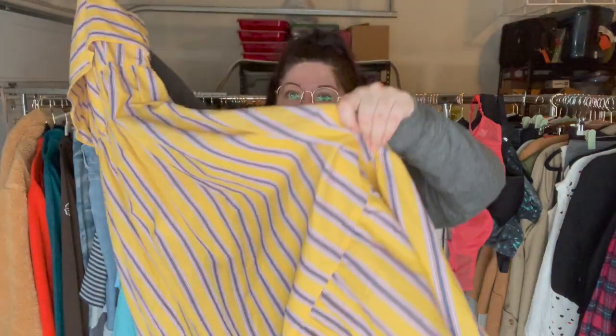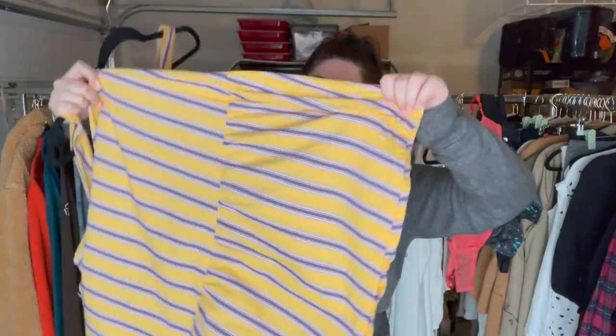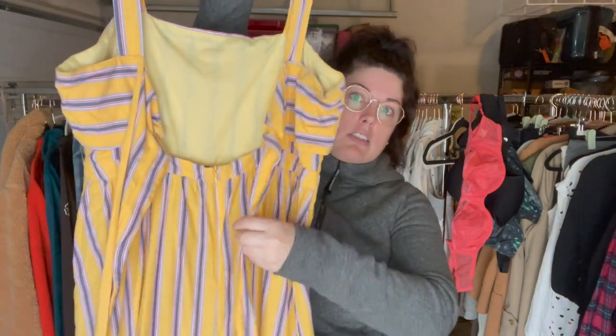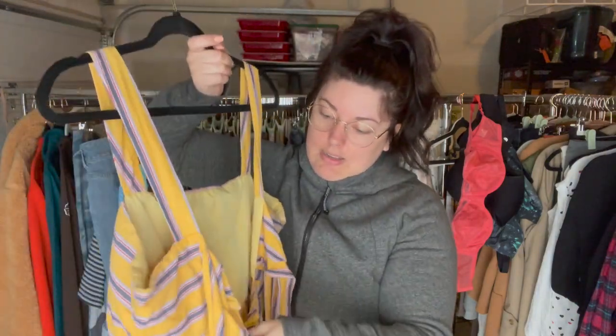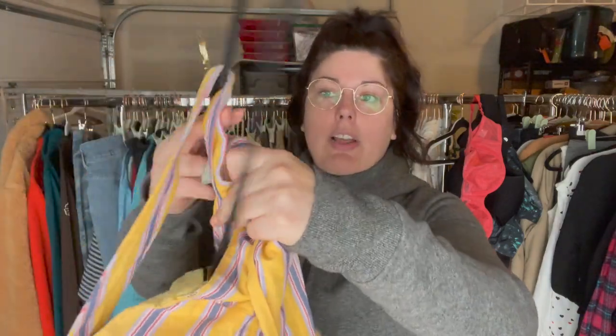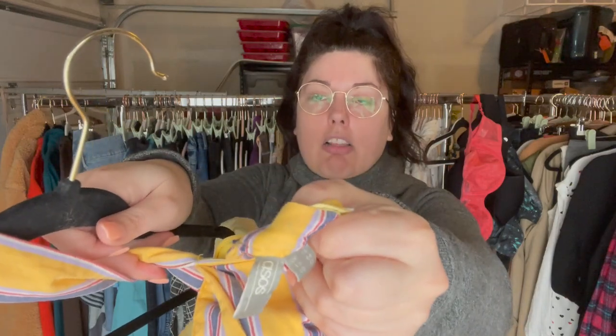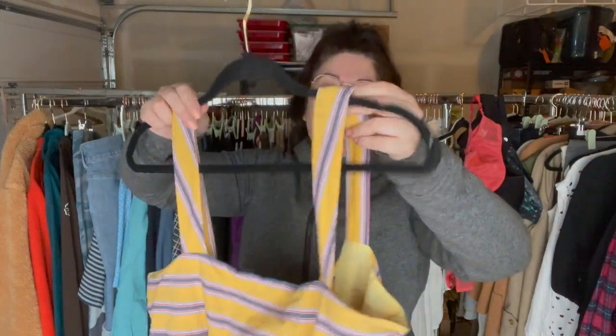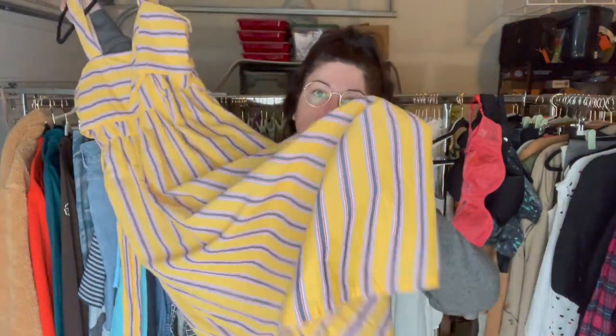Another really cute maxi dress — beautiful yellow with a fold over top and a big ruffle hem — from ASOS. It's got a cute tie back too. I love selling this brand, especially in larger sizes. This is a size 12, so perfect timing, great size, super cute — this should move fast.